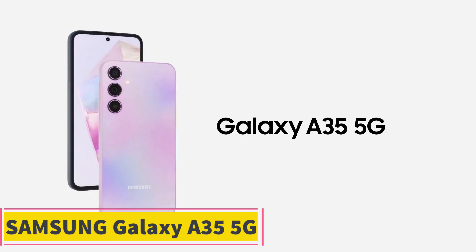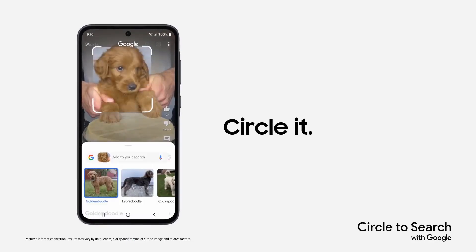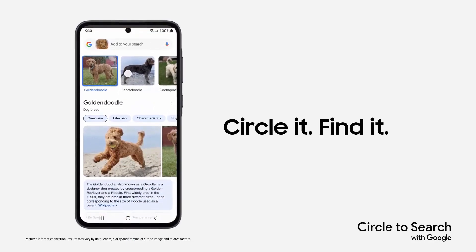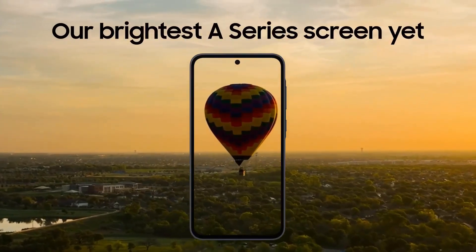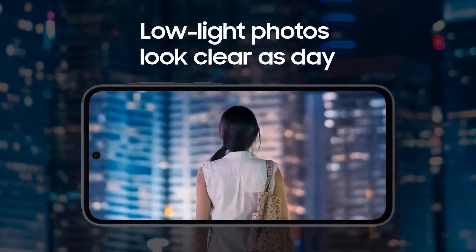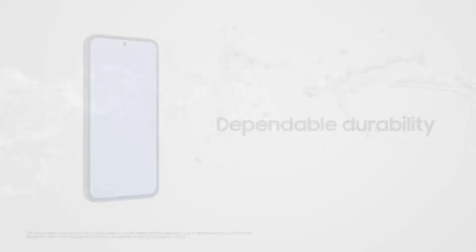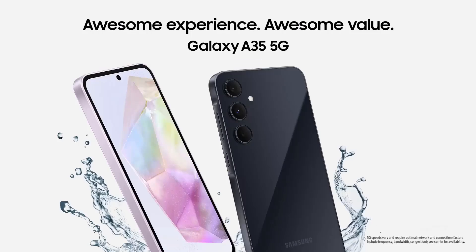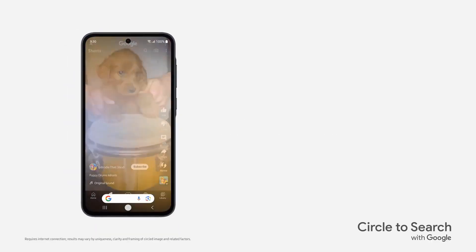Product 2: Samsung Galaxy A35 5G. The Samsung Galaxy A35 5G is an impressive addition to Samsung's A-series lineup for 2024, designed to offer a balance of performance, durability, and value. This unlocked Android smartphone comes with 128GB of internal storage, which can be expanded, providing ample space for apps, photos, and other media. The device features a vibrant AMOLED display, ensuring sharp visuals and rich colors, making it ideal for media consumption and gaming.